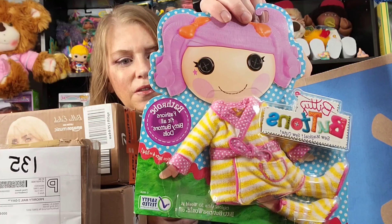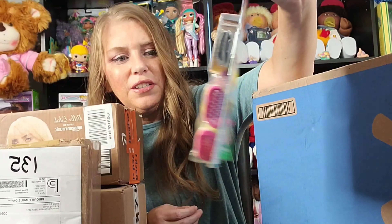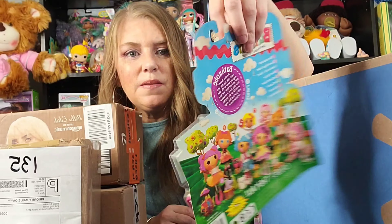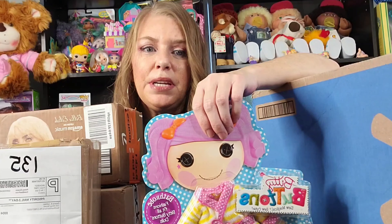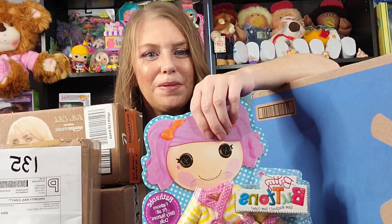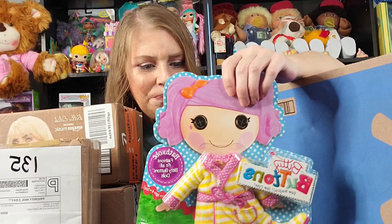This is a Biddy Buttons outfit. Biddy Buttons was the original name of La La Loopsie, which is made by MGA. You may have seen my newest La La Loopsie video — it was a 10th anniversary video — but I thought this was so neat because the packaging actually has the original name, Biddy Buttons. It's a cute little outfit: a terrycloth robe with little terrycloth booties. So whimsical and adorable.